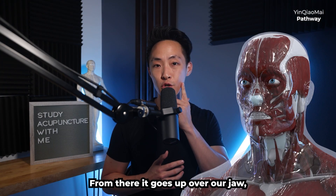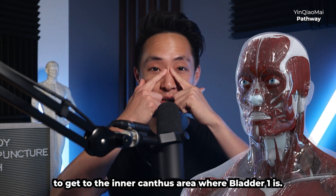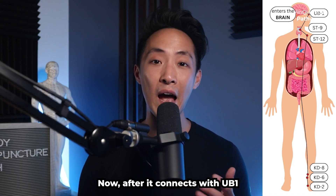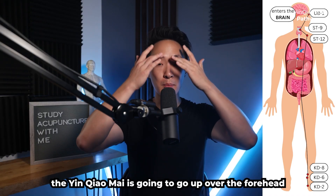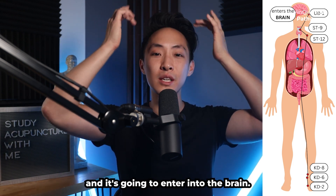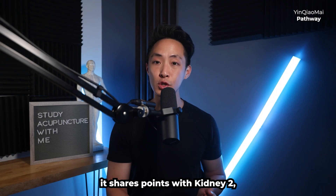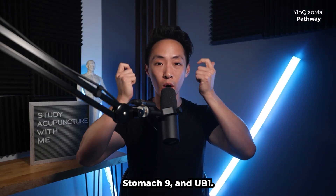From Stomach 9, the pathway goes up over the jaw, mouth, and around the nose to the inner canthus where Bladder 1 is — and this is where it connects with the yang chao mai. After connecting with UB1 and the yang chao mai, the yin chao mai goes up over the forehead and enters the brain. Overall, the yin chao mai shares points with Kidney 2, Kidney 6, Kidney 8, Stomach 12, Stomach 9, and UB1.